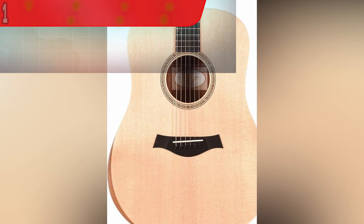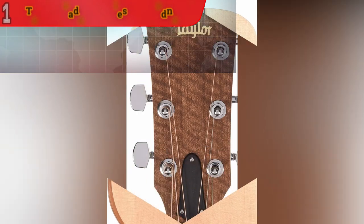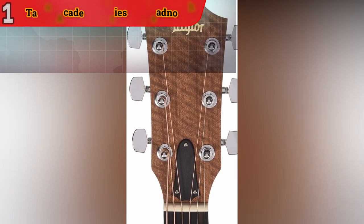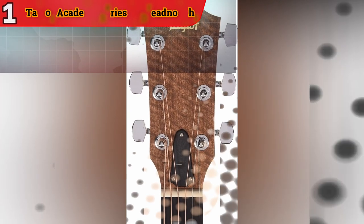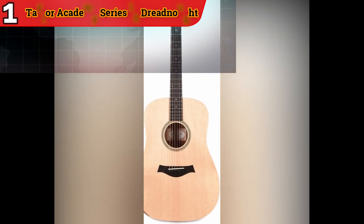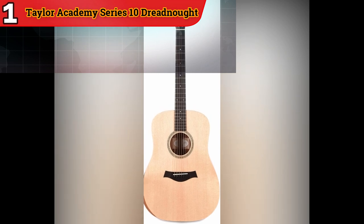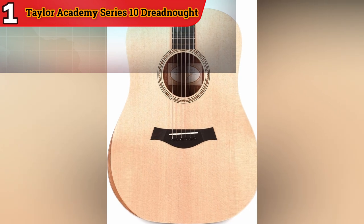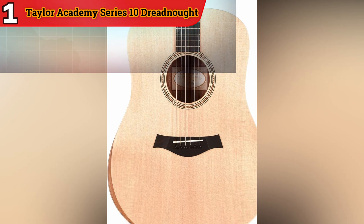Slim Neck Profile: The Slim Neck Profile of the Academy Series 10 makes it incredibly comfortable to play, particularly for those who are new to the instrument. This feature promotes ease of fretting and chord transitions, allowing beginners to progress more smoothly. Dreadnought Body Shape: The Dreadnought Body Shape is known for its robust projection and full-bodied sound. It provides excellent sustain and volume, making it versatile for various playing styles and musical genres.